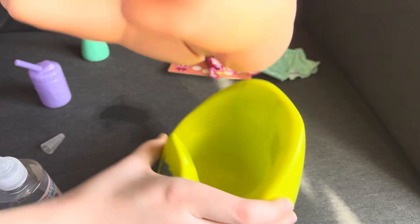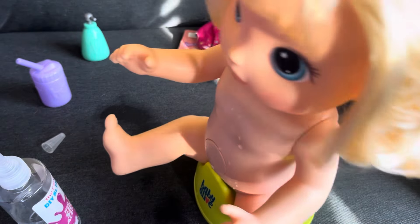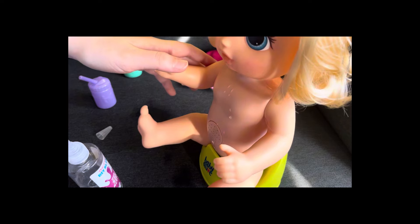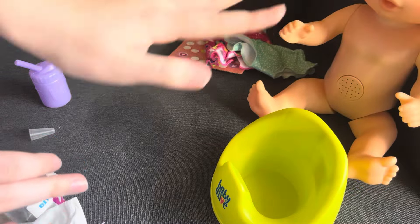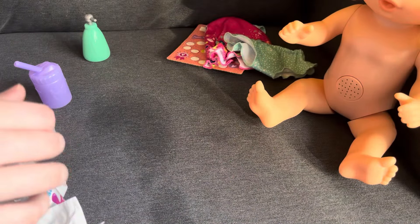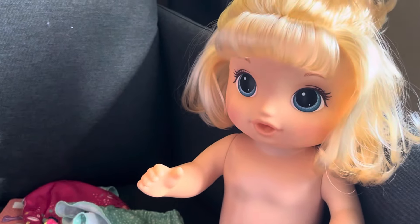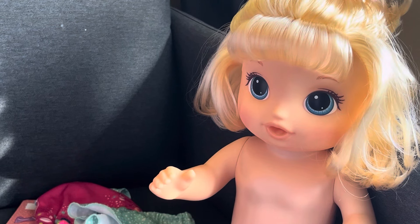Oh my gosh, she's peeing now! There it is — up we go! She says 'Time to wash my hands.' That was a lot too. She tells you pretty much when she has to go — that's pretty cool. This doll impresses me so much. And now she's just naked for the rest of the video.